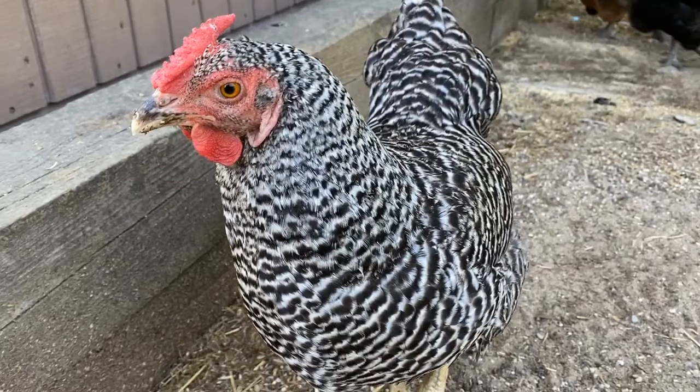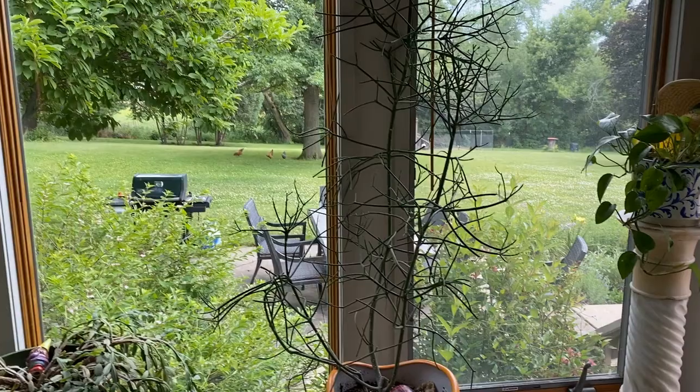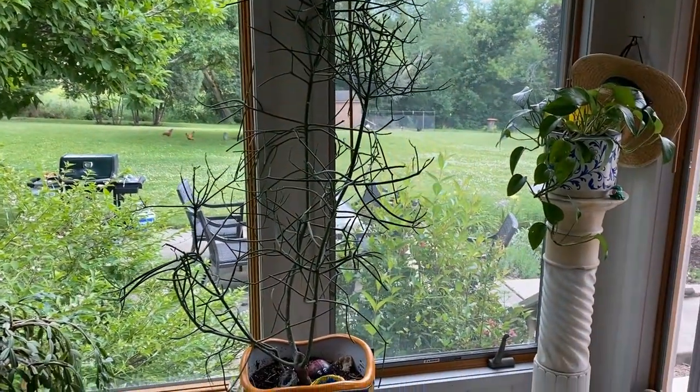Have you been waiting for the surprise? Well, we now have chickens. The chickens came with the house, and I knew nothing about caring for chickens up until about a week ago. Let's go see the chickens.